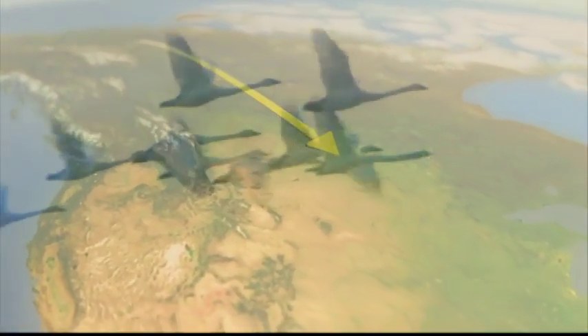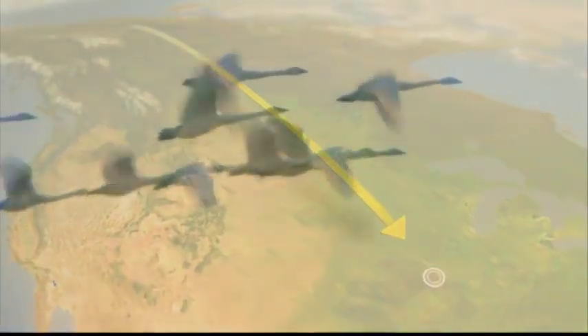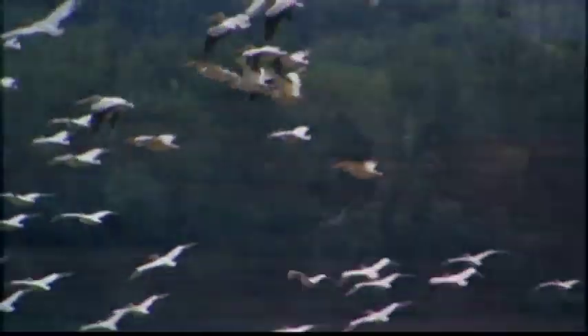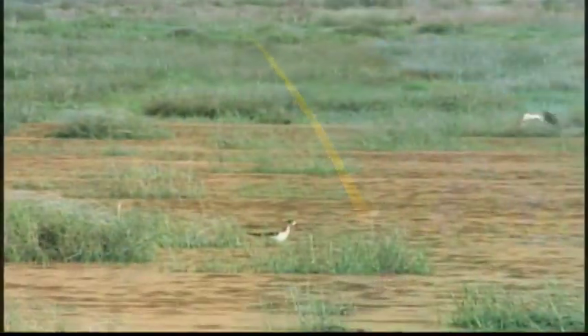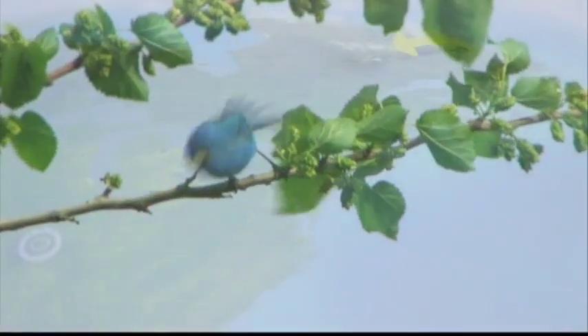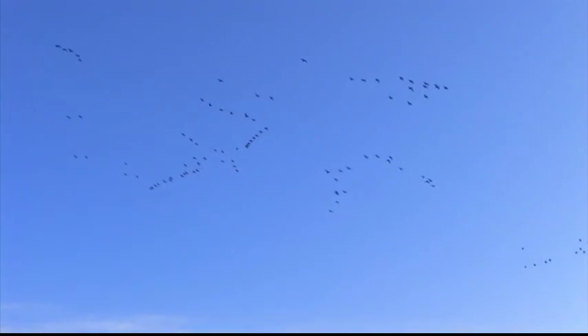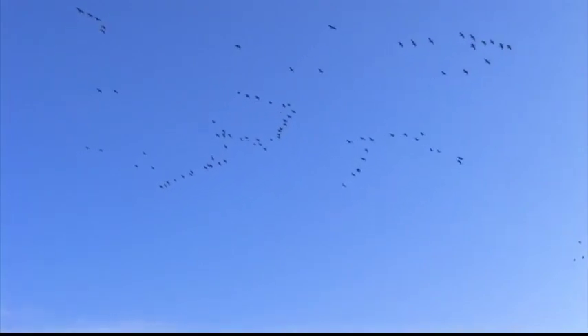A trumpeter swan lifts off from the tundra of the North Alaskan Arctic. An American white pelican flies from the waters of Great Portage Rapids in Alberta. An American avocet prepares to leave its breeding grounds in the marshes of North Dakota. And an indigo bunting departs the boreal forests of Maine. It's migration time on the Mississippi Flyway.